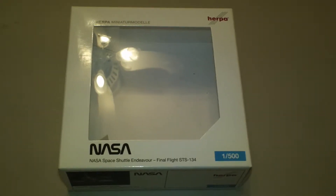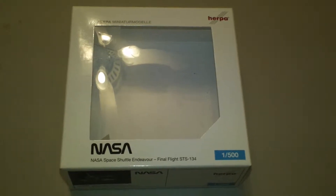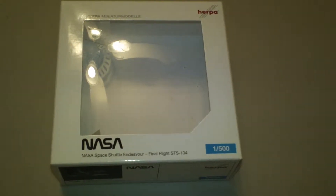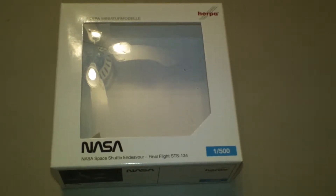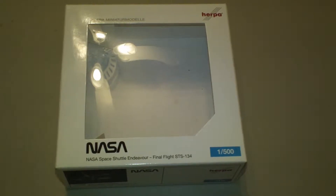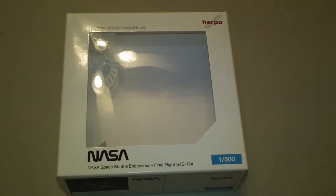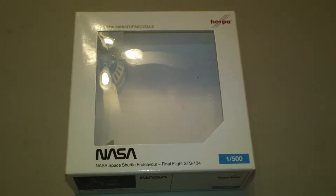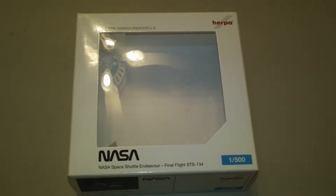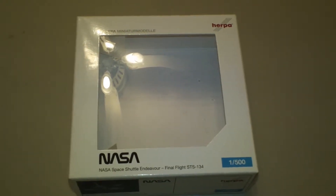Hey everyone, it's Jack Fuckey. I'm back with another 1:500 scale review. Today we're going to be looking at the HERPA NASA Space Shuttle Orbiter. This is HERPA catalog number 517799. This is a 2010 limited production — this is the Endeavor. It comes with the stand and STS-134 Final Flight Mission Card, and the registration is OV-105.